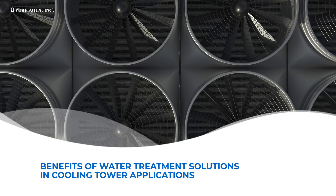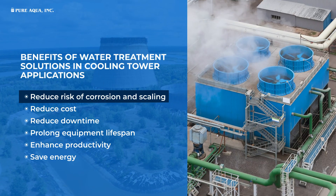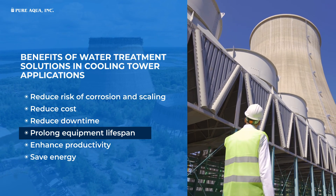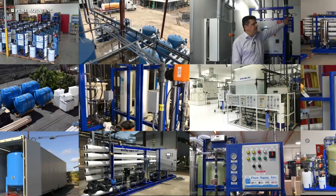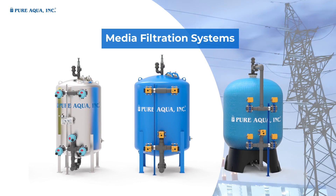Benefits of water treatment solutions in cooling tower applications include: reduce risk of corrosion and scaling, reduce cost, reduce downtime, prolong equipment lifespan, enhance productivity, and save energy. Our water treatment technologies employed for cooling tower applications include media filtration systems.